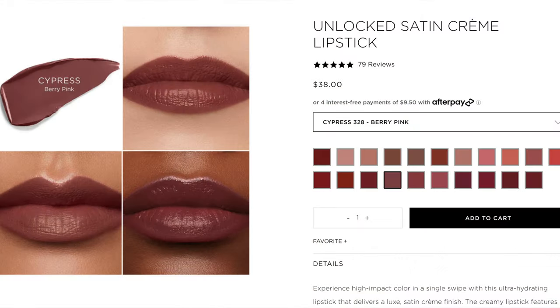Next up is Cypress, described as a berry pink. This one's definitely a lot darker. And here is Cypress — the berry pink. Again, this is not a shade I would normally pick out for myself, but I figured why not try it on today. Really pretty shade. I like it a lot, but not something I would purchase — especially not in a satin finish. But a really pretty shade.